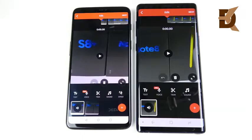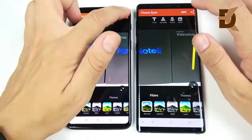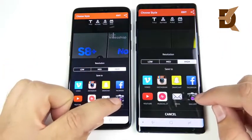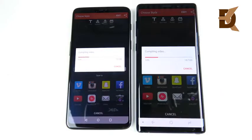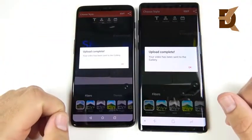We've arrived at the video render section. Both devices are rendering a 35-second 1080p clip in VideoShop on high settings. It looks like it's going to be the Note 9 — and yes, it is the Note 9 that wins the render. Good performance there for the Galaxy Note 9.